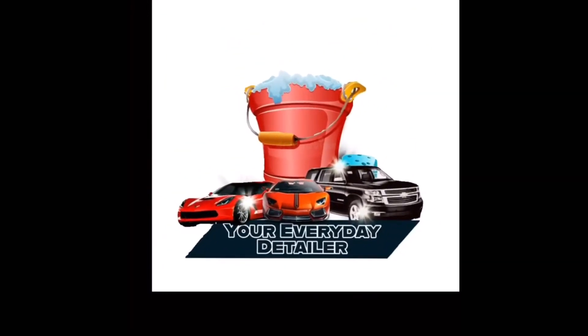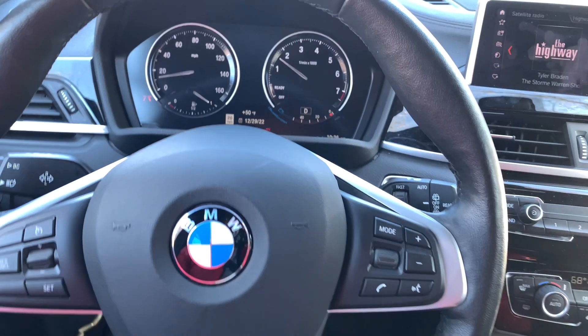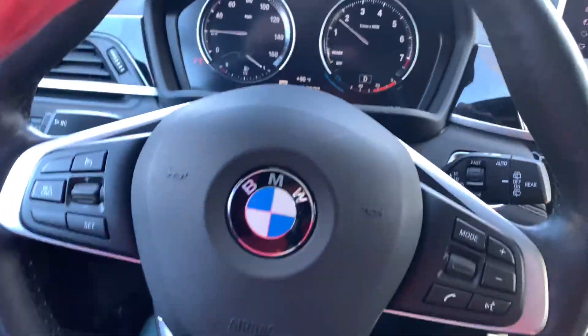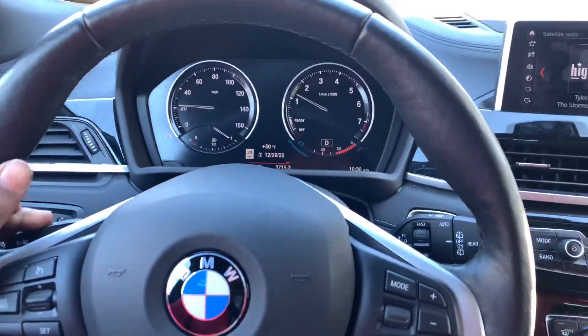Your everyday detailer — all right guys, we're back with the BMW from a couple videos ago. Today we're gonna be driving it back from the Volvo corporate center out here.